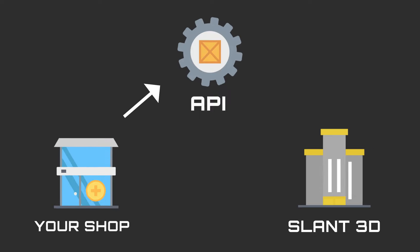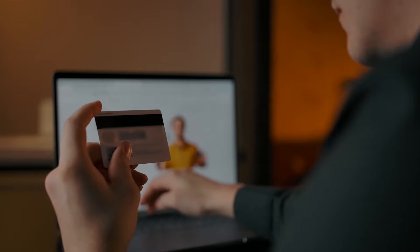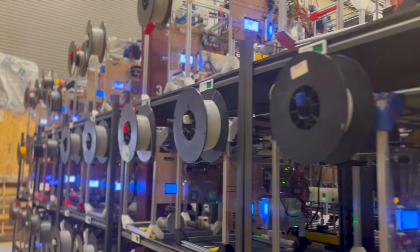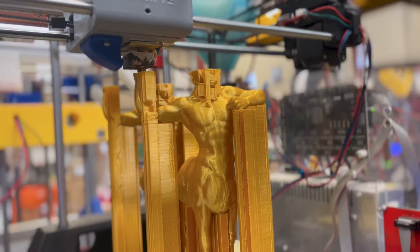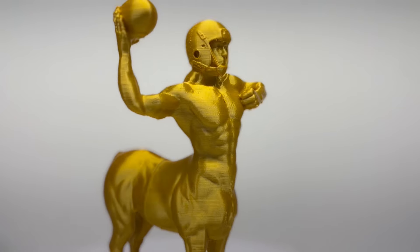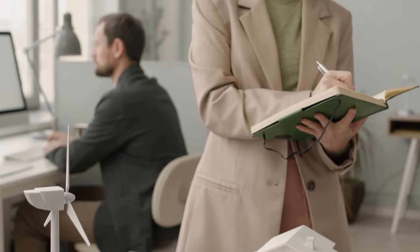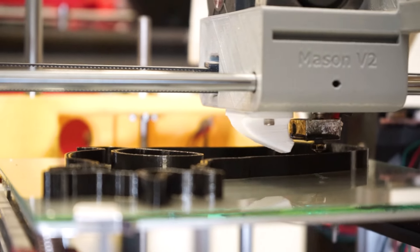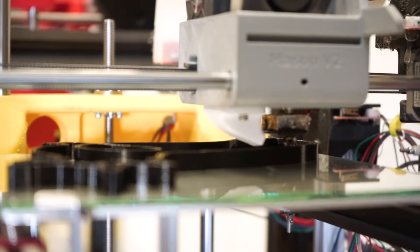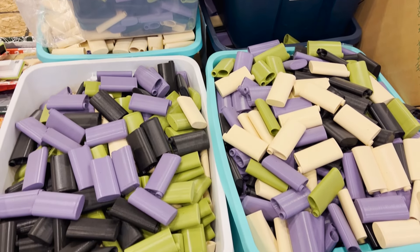Right now, we are finalizing our API. Our API will allow anybody with a website to connect to our print farm. When an order is made through your site or through your store, it will be ported through our print farm. One of our machines will grab it automatically, printed in the color and settings that you specify, and then that part will be plucked, processed, and thrown in a box and shipped to your customer. It will allow designers to focus entirely on the creation of products and the marketing of those products, and allow us to serve as a manufacturing backend for your businesses.